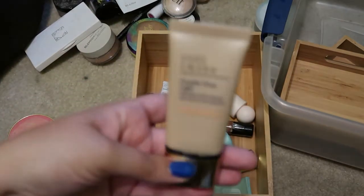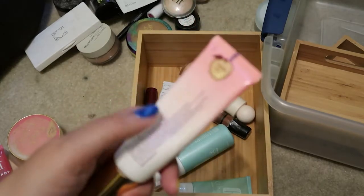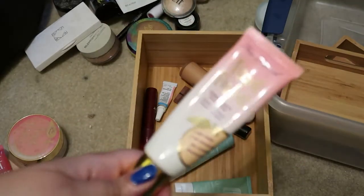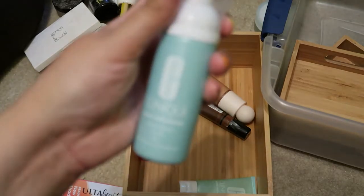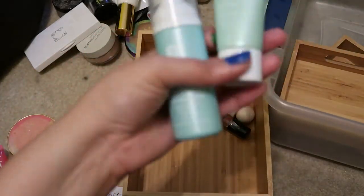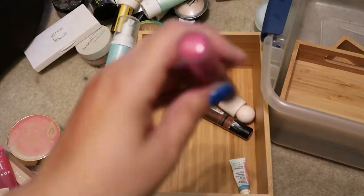This is from Estée Lauder — the Double Wear Light in 2W1 Dawn. I really like this, it's nice and light, so I'm going to keep it. This Too Faced Peach Perfect foundation in Golden Beige — I love this, it's at least my second tube, but I haven't used it in a really long time and I've probably had it a while, so I'm going to get rid of it. These are from Clinique — I think I got them as part of my Sephora birthday gift last year: a cleansing foam and an all-over treatment. I don't know where step two is, so I'm going to get rid of them.